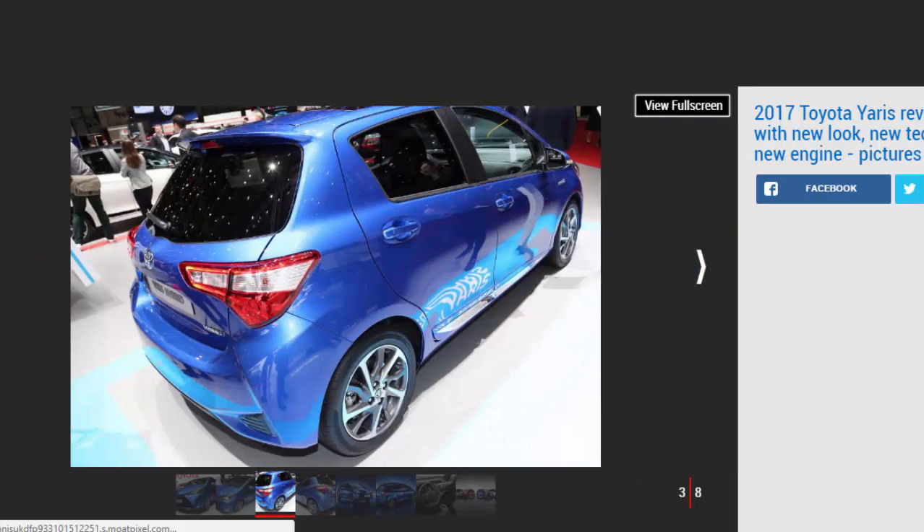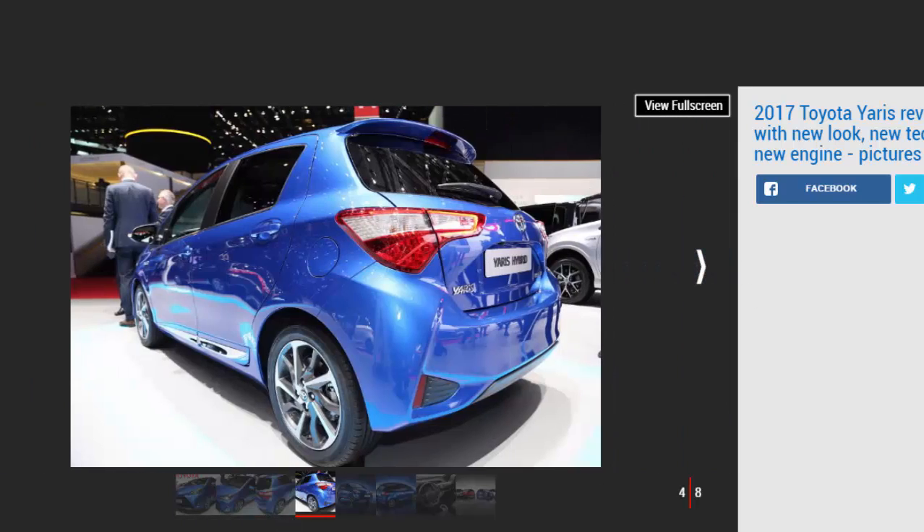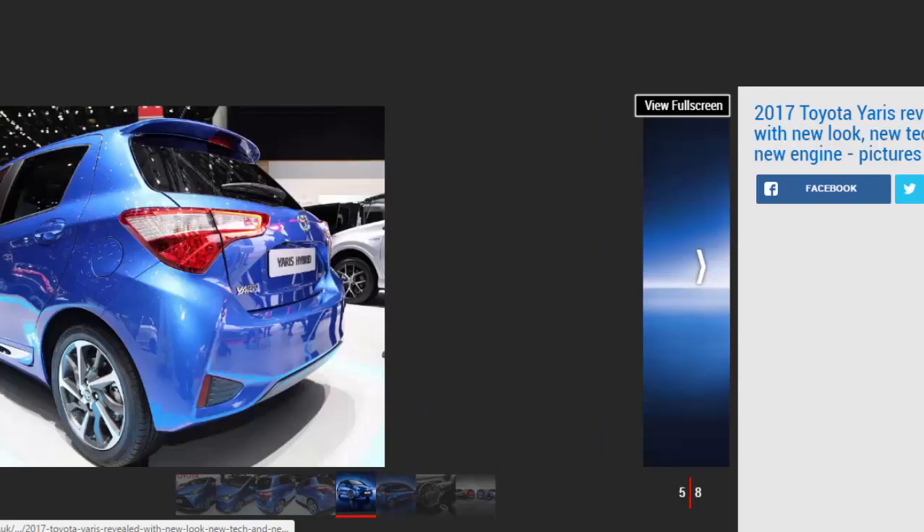Buyers will be able to spec their cars with three new alloy wheel designs alongside two new paint colour options. LED daytime running headlights plus LED taillights make the options list. In the cabin, new colours, trims and upholstery options are available, combined with revised dials, new propeller-style air vents and new-look switchgear. The most important introduction is a 4.2-inch colour display embedded in the instrument binnacle, which comes as standard on Icon trim and above.